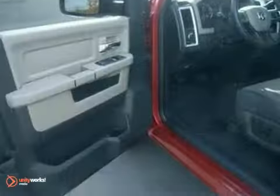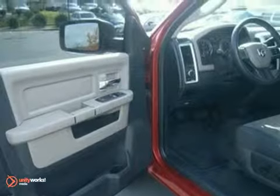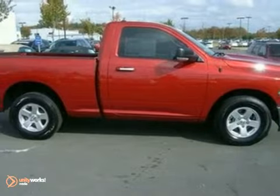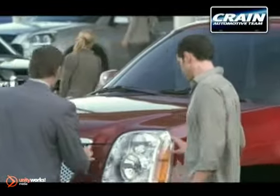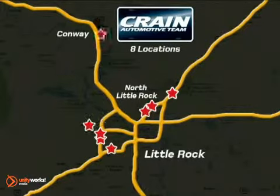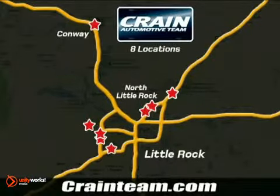This rock-solid Ram 1500 is durable and rugged, yet smooth and comfortable, and handles like a dream. Come in for a test drive. CrainDream.com